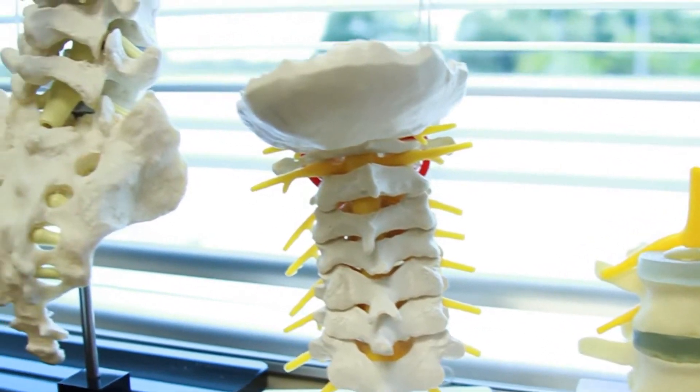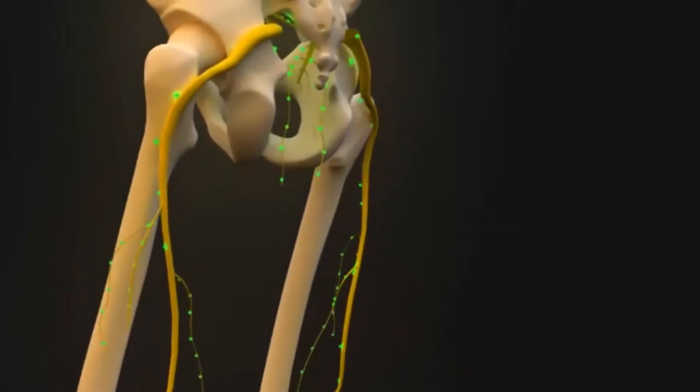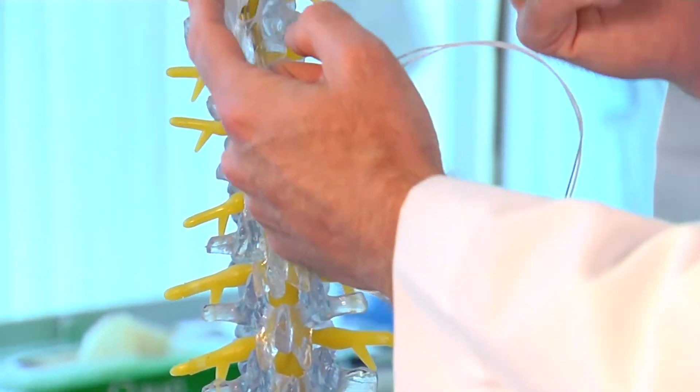It may sound a bit unnerving, using electrical pulses to beat back pain. If you think about the nervous system as wires, it's electrical signal that transmits pain. And by interrupting that electrical signal with electrical impulses in the spinal cord, you can interrupt that pain pattern. Spinal cord stimulation is a standard treatment for patients with chronic pain who have